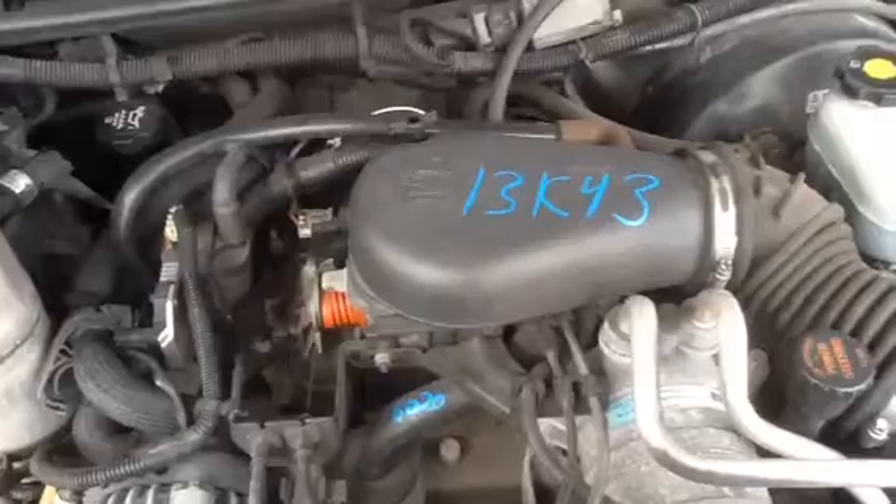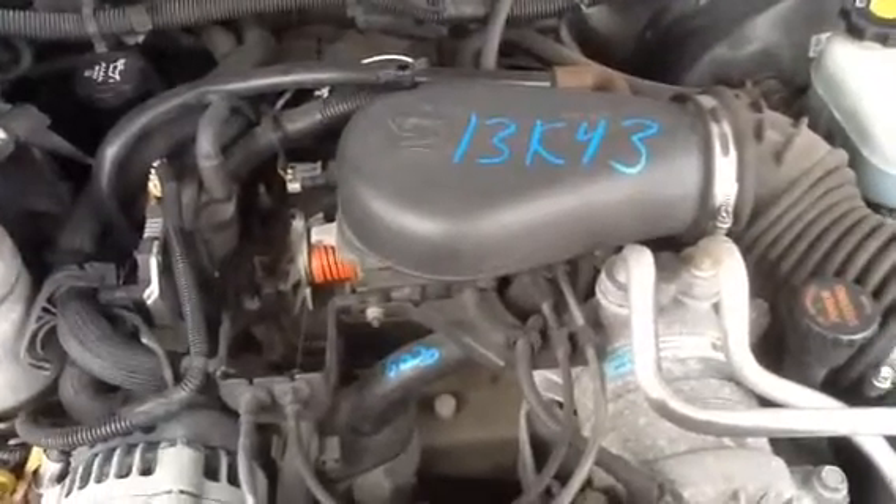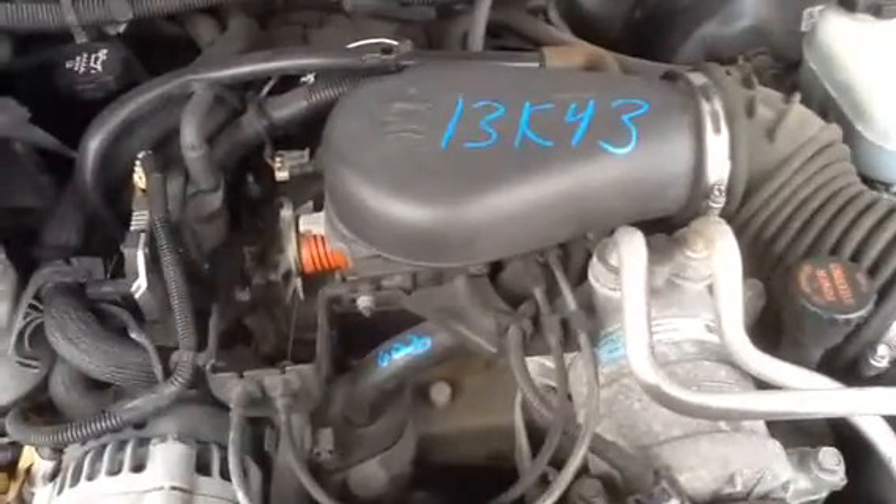2003 Chevy S10, stock number 13K43, with a 4.3. Thank you.